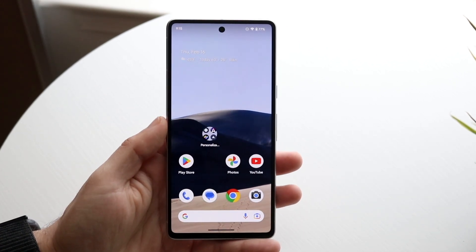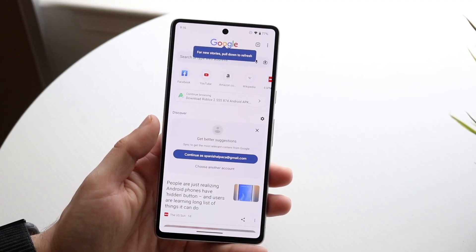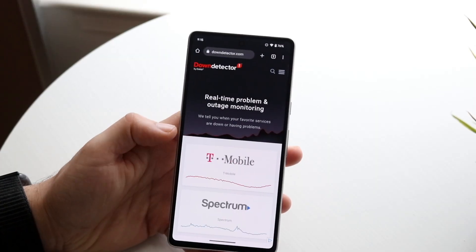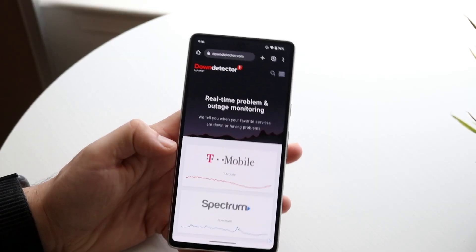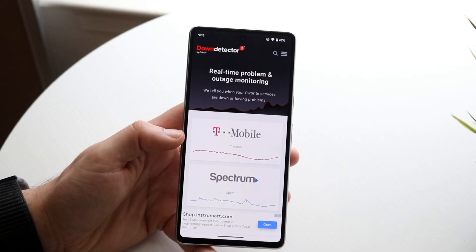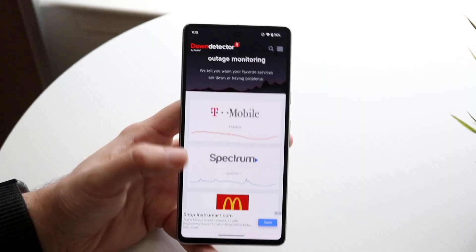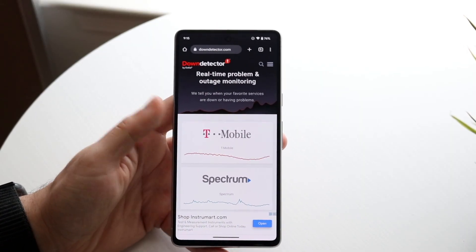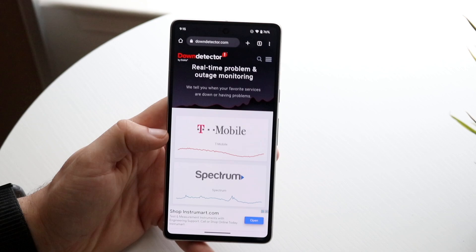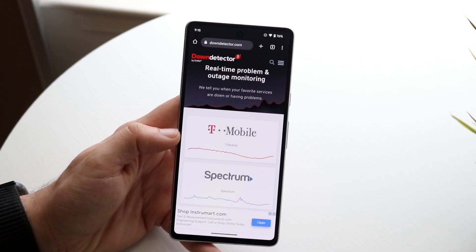Another thing that has become more of an issue lately is the signal actually being down. If it's still not working, you can make your way to websites like downdetector.com or isitdownrightnow.com. These websites will tell you exactly what servers are down and what servers are up. For example, if you have T-Mobile and it's spiked up on there, that's probably the issue and you'll just have to wait it out until they fix the problem.